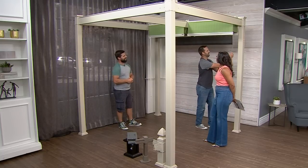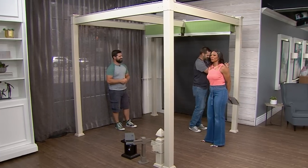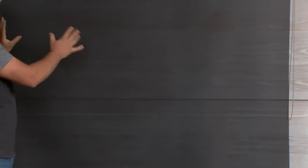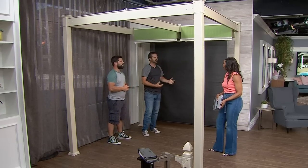Speaking of pieces, there are a lot of fun components. There's this drop-down shade wind screen that gives you a little bit of privacy. It also blocks out 78% of UV rays, but it still allows the wind to blow through so you can enjoy the breeze.